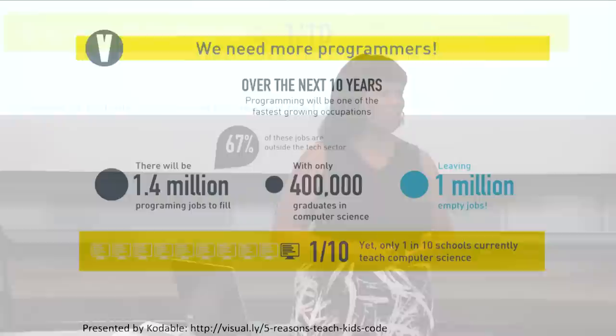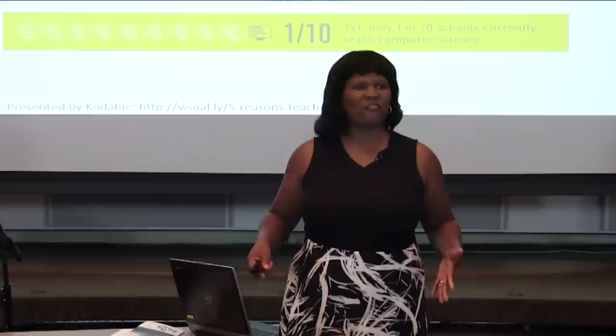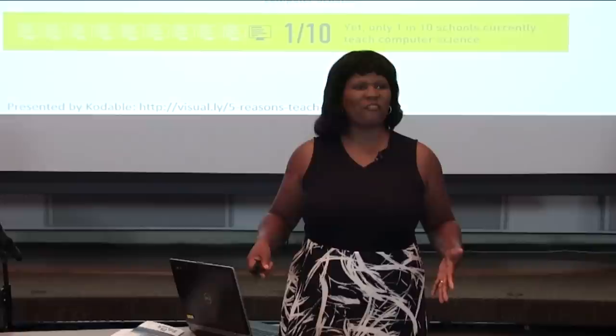That's what we're proponents of. We need more programmers. Studies show there are going to be more programming jobs open than the number of students to fill them. We say we want to be the number one nation — well, we actually have to take a stand and figure out how. Let's use robotics as a hook to engage students at early ages. Thank you.